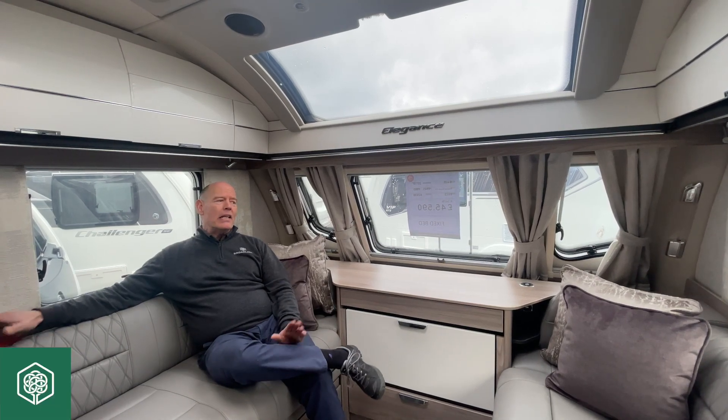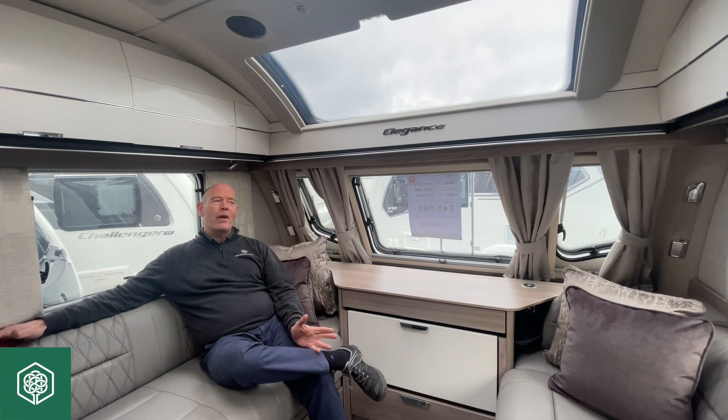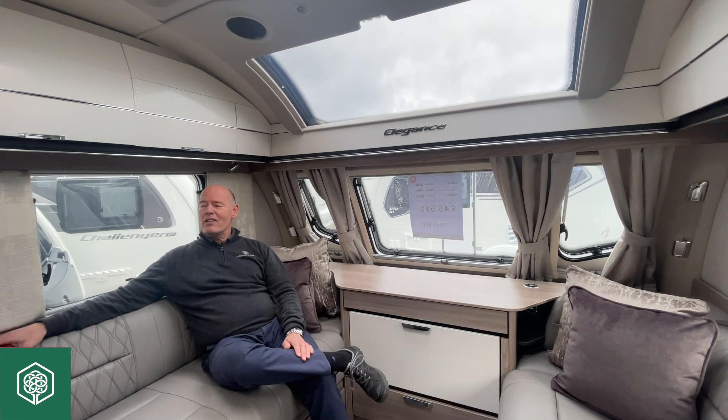Hi, my name is Gary at Broad Lane, and today I'd like to talk about five common mistakes that we see within our industry — the caravan industry.